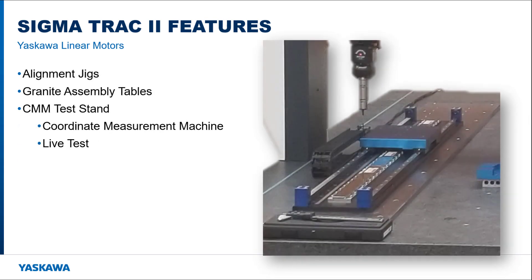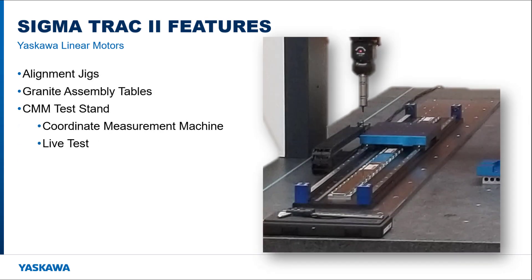Be confident that the Sigma Track 2 is well designed, well built, tested, and approved. Considerable engineering has been invested in by Yaskawa to secure volume pricing on machine components and other suppliers. Alignment jigs have been developed to accurately assemble the linear stage and granite tables are used to ensure flatness. When assembly is complete, the stage is bolted to a CMM test stand — that's a coordinate measurement machine — which verifies that the assembled stage remains within tolerance as it moves to different positions. As a result, every Sigma Track 2 that ships out is a solid piece of machinery, and most customers would be hard pressed to design a better one at this price point.